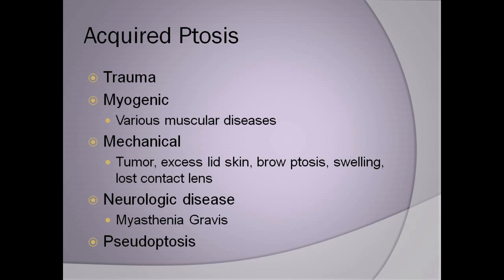Acquired ptosis can come in lots of different ways later in life. After pregnancy — I see this a lot — it can be from trauma, it can be from different muscular and neurologic disease processes. Or it can be something that we call pseudoptosis, something that to even other physicians and the patient appears to be ptosis but is not and requires a different type of treatment.